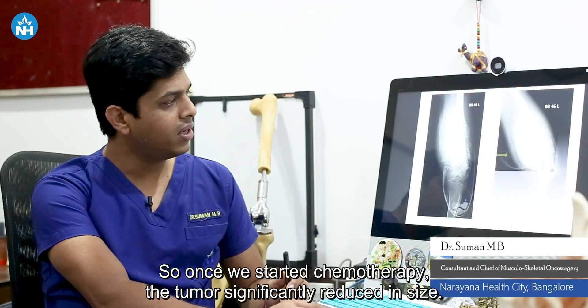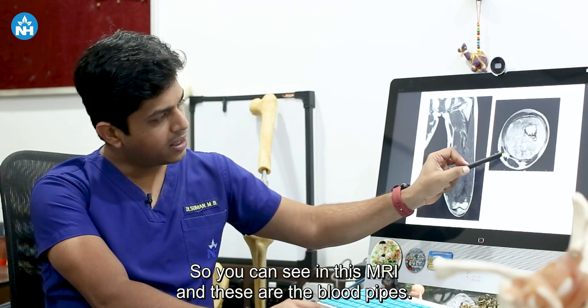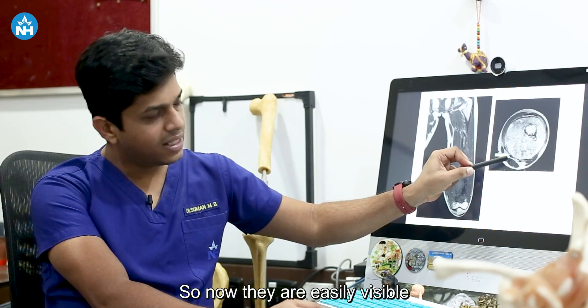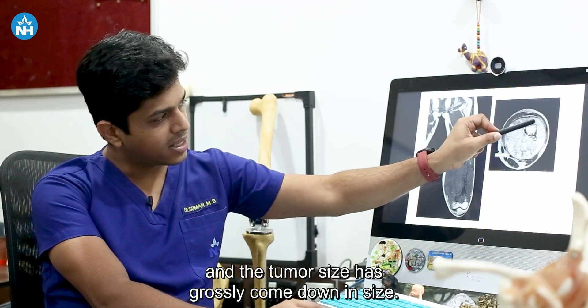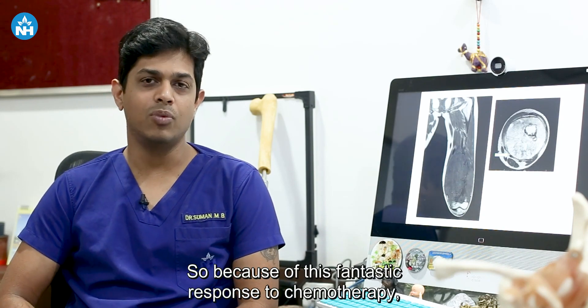Once we started chemotherapy, the tumor significantly reduced in size. You can see in this MRI — these are the blood vessels, now easily visible — and the tumor size has grossly come down.